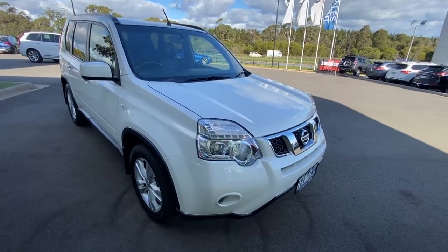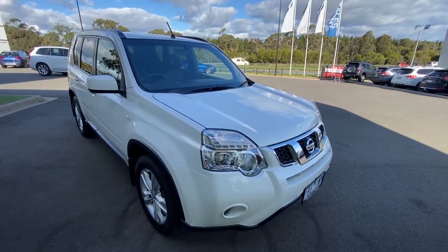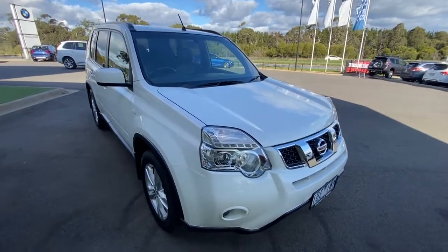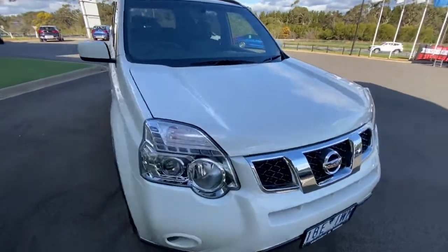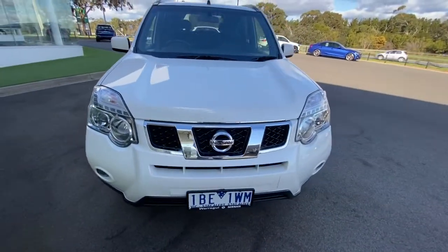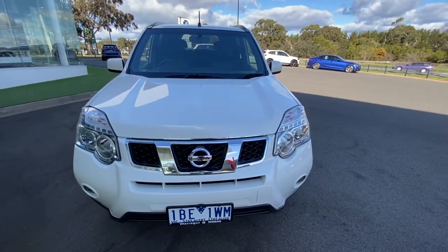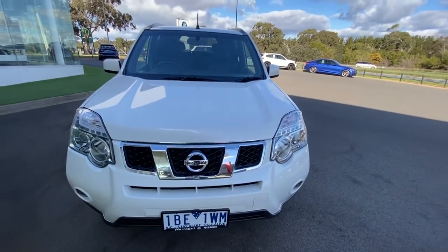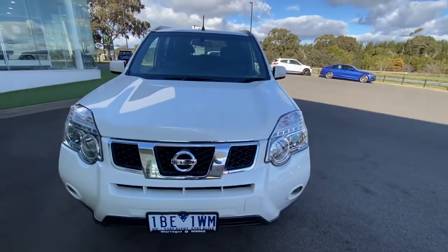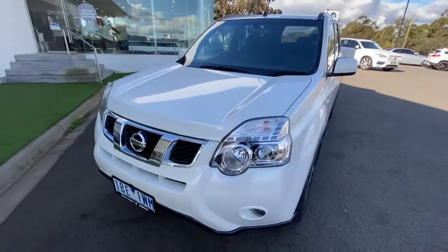G'day guys, welcome to Valley Ford. My name is Ben. Lovely to welcome you with a walk-around video on our 2013 Nissan X-Trail STL. This car has just arrived, and as per our last video on car sales, we are a regional dealership in Gippsland, so we are open under Stage 3. We can provide all cars to Melbourne or the other side of Victoria with free delivery to your home or place of work.